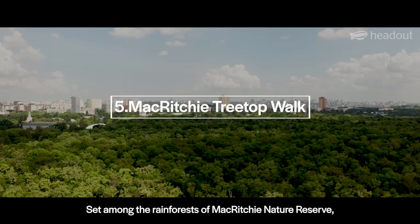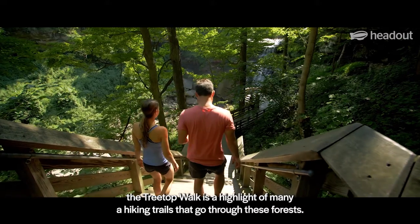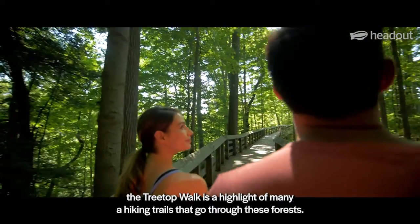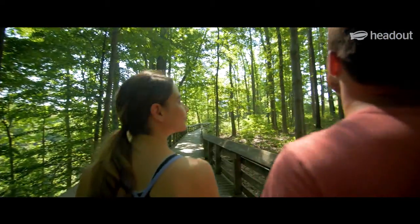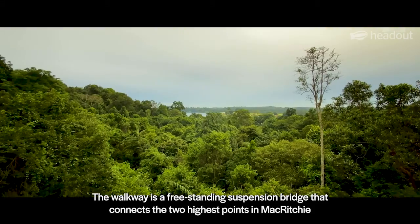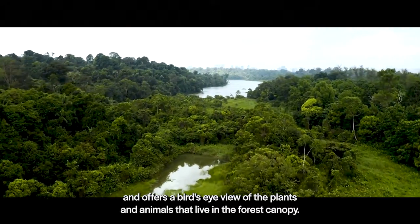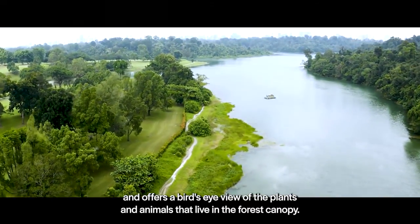Set among the rainforests of MacRitchie Nature Reserve, the Treetop Walk is a highlight of many hiking trails that go through these forests. The walkway is a freestanding suspension bridge that connects the two highest points in MacRitchie and offers a bird's-eye view of the plants and animals that live in the forest canopy.